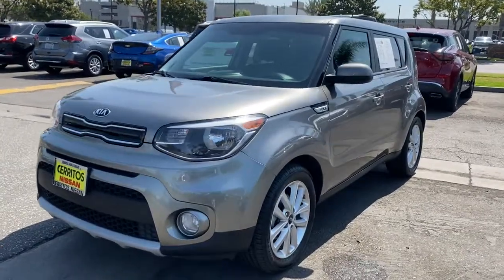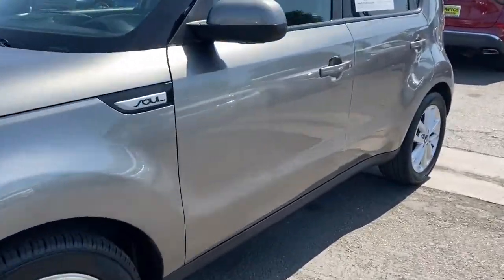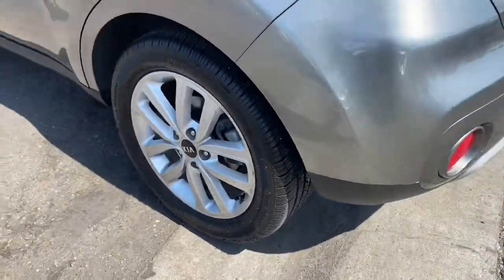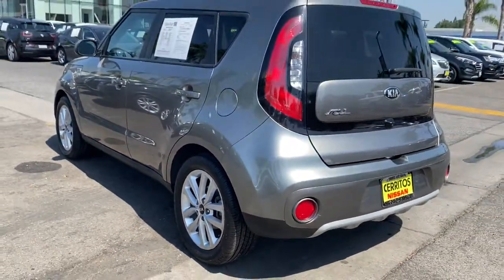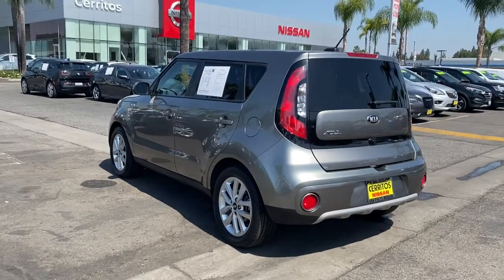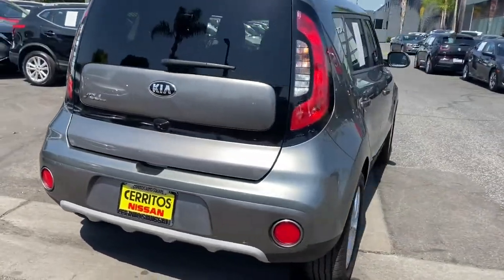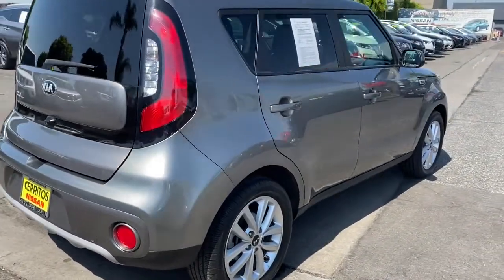Look no further than the 2019 Kia Soul. This vehicle is an outstanding buy with fewer than 70,000 miles on the odometer. This funky, tech-rich Soul delivers the latest safety and infotainment tech, ample cabin space for passengers and cargo, a silky smooth ride, and solid handling.